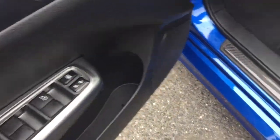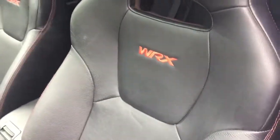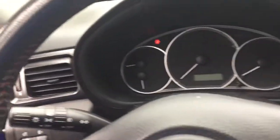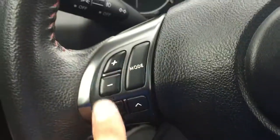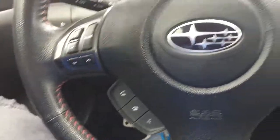Power windows, power door locks right over there. You do have the WRX stitching in the seats. Right over here you have the power mirrors and the traction control button. I'll show you the pedals over there. Stereo radio controls and the Bluetooth. Red stitching goes throughout the car as well.